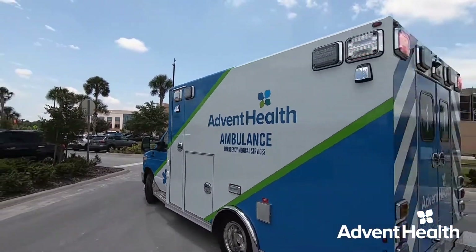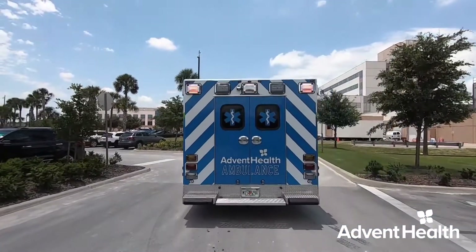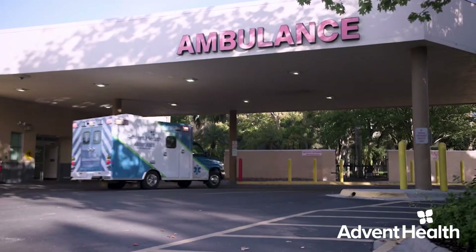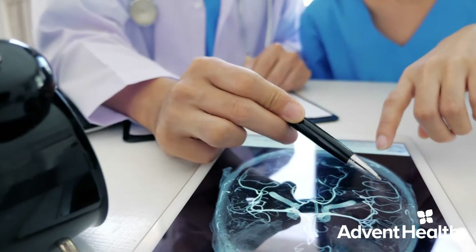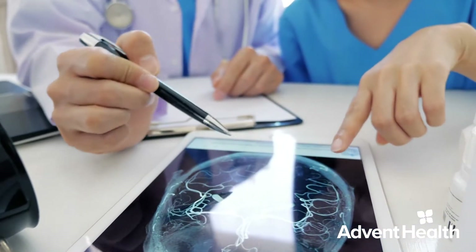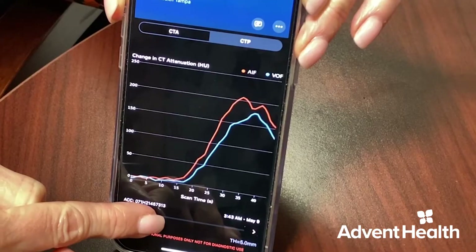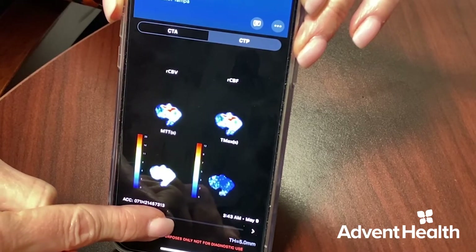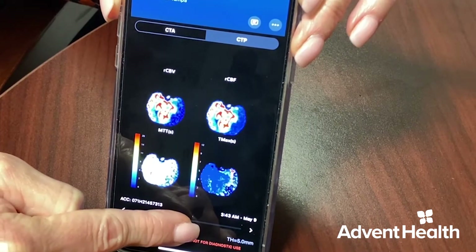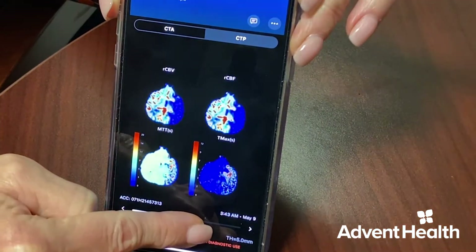When it comes to stroke, time is of the essence. That's why the neurology team at Avid Health Tampa has invested in new technology known as Viz.AI. It's a software that integrates with a mobile device to share imaging results directly with physicians. Dr. David Decker says it's getting patients into the lab much quicker and vastly improving patient outcomes.